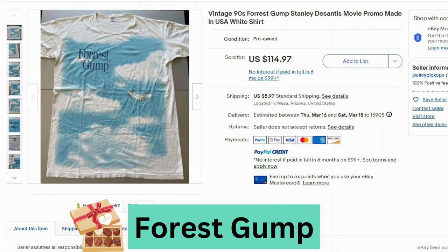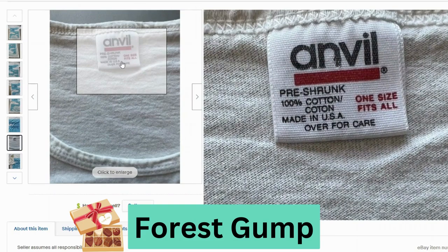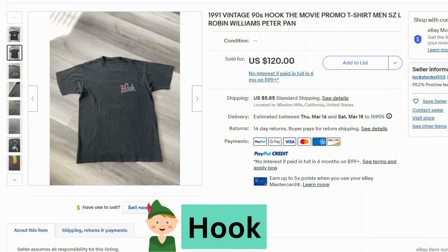Our first shirt is from the movie Forrest Gump. This is a promo shirt from the 90s. This sold for $115, $6 shipping. You can see on the graphic the white feather floating in the sky. This is an Anvil tag, 100% cotton, made in USA.